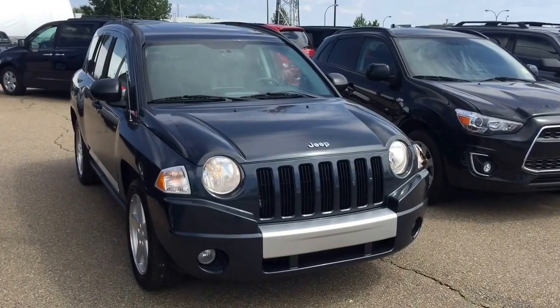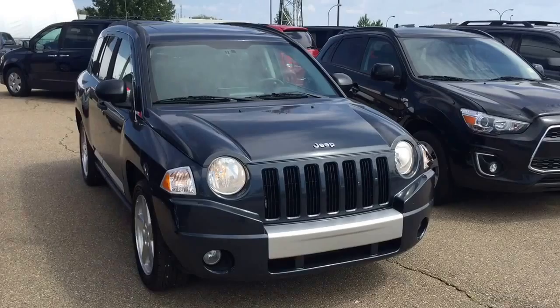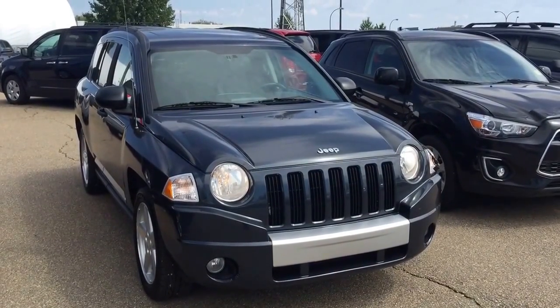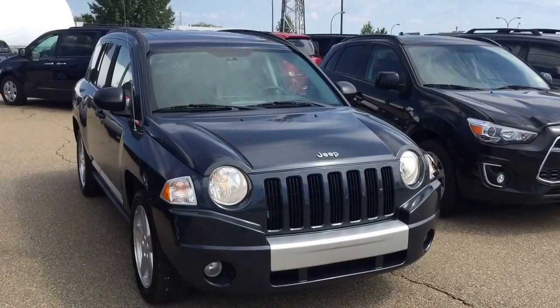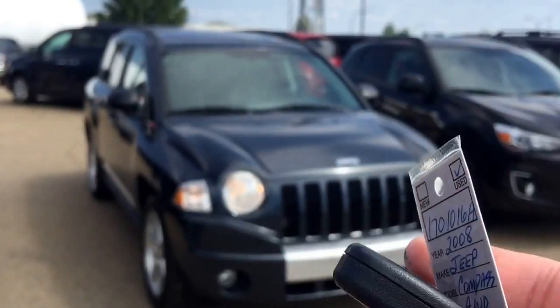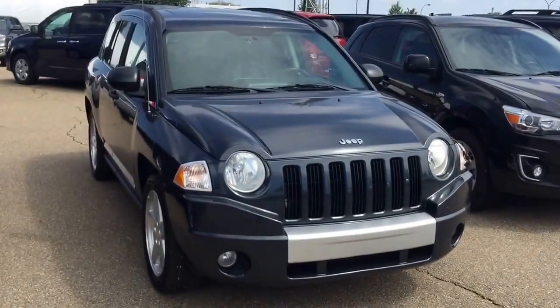Hi, this is Andy Lam from Mayfield Toyota Priyank Supercenter. Today I would like to present you our 2008 Jeep Compass AWD, gray in color. This unit comes with one set of keys for the keyless entry and also comes with a remote car starter as well. Let's have a look at this unit.